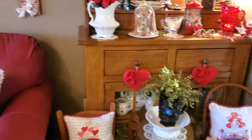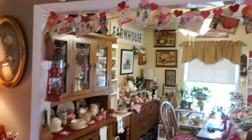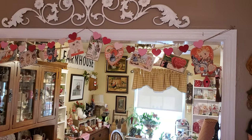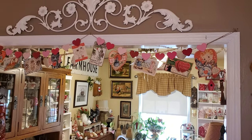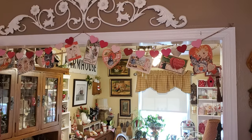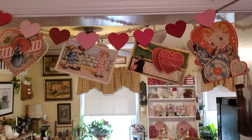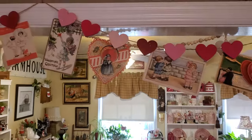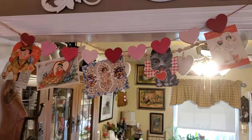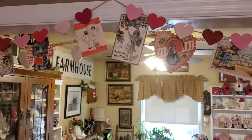Before I forget, I do have something I want to show you in case I forget to show it to you tomorrow. I took one of those garlands from Michael's — I don't know whether that was last year or the year before — it has little clothespins behind the heart, and I did hang up a lot of the vintage Valentines. I just love them, so in case I forget to show you that tomorrow, you will have seen it today.